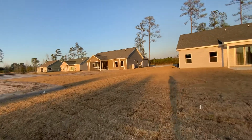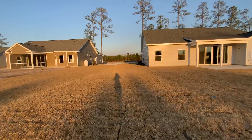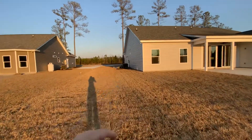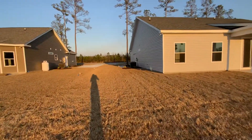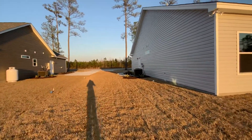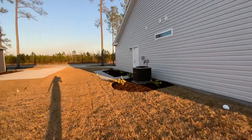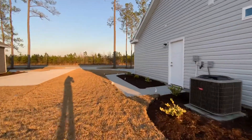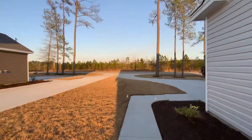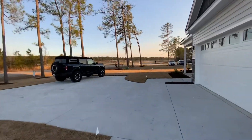You can get an idea of your neighbors and how far apart you are from them. This is the neighbor's driveway and this is the side of your house — you can see a little path to your garage side door. And your HVAC is right here. Fresh landscaping on this side.